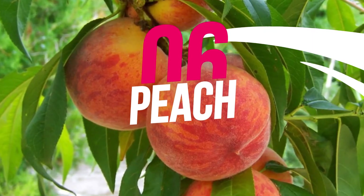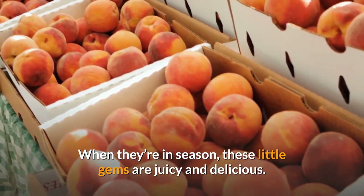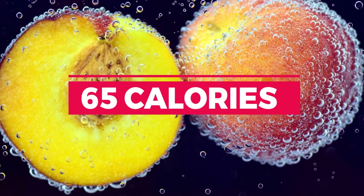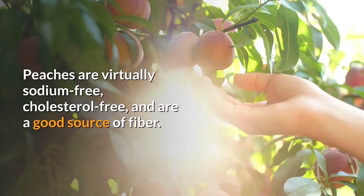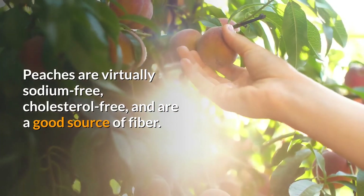6. Peach. When they're in season, these little gems are juicy and delicious. One large peach only has roughly 65 calories. Peaches are virtually sodium-free, cholesterol-free, and are a good source of fiber.